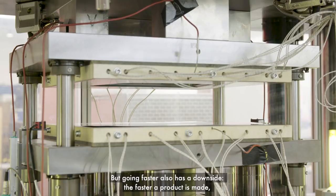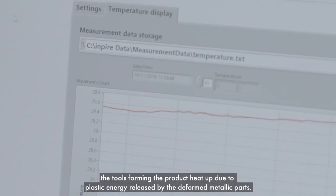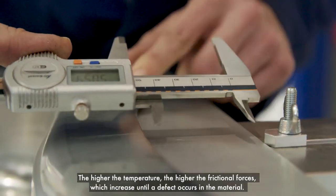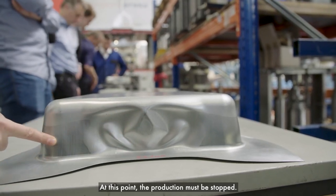But going faster also has a downside. The faster a product is made, the tools forming the product heat up due to plastic energy released by the deformed metallic parts. The higher the temperature, the higher the frictional forces, which increase until a defect occurs in the material. At this point, production must be stopped.